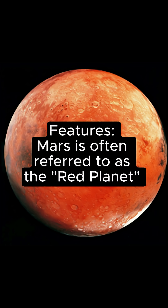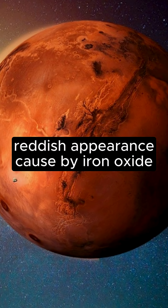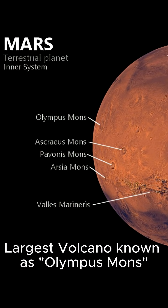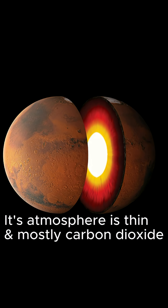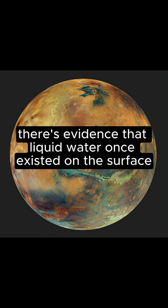Features. Mars is often referred to as the red planet because of its reddish appearance, caused by iron oxide or rust on its surface. Mars has the largest volcano in the solar system, Olympus Mons, and a deep canyon, Valles Marineris. The planet has two small moons, Phobos and Deimos. Though its atmosphere is thin and mostly carbon dioxide, there is evidence that liquid water once existed on the surface.